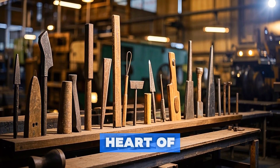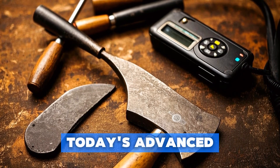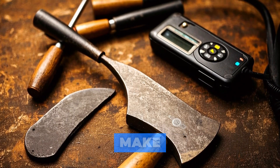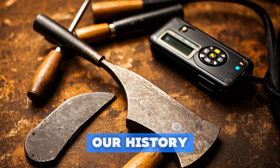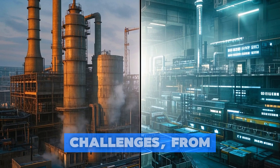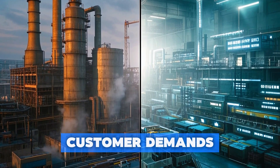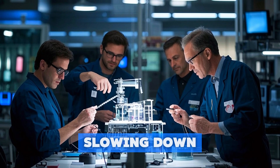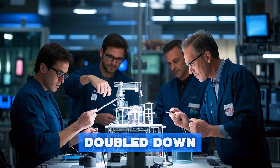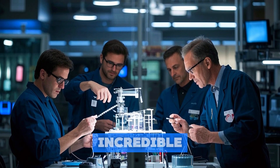Manufacturing has always been at the heart of human civilization. From the first crude tools to today's advanced machines, our ability to make things has shaped our history. In recent years, however, the industry has faced increasing challenges, from global competition to changing customer demands. But instead of slowing down, manufacturers have doubled down and invested heavily in research and development, leading to some incredible breakthroughs.